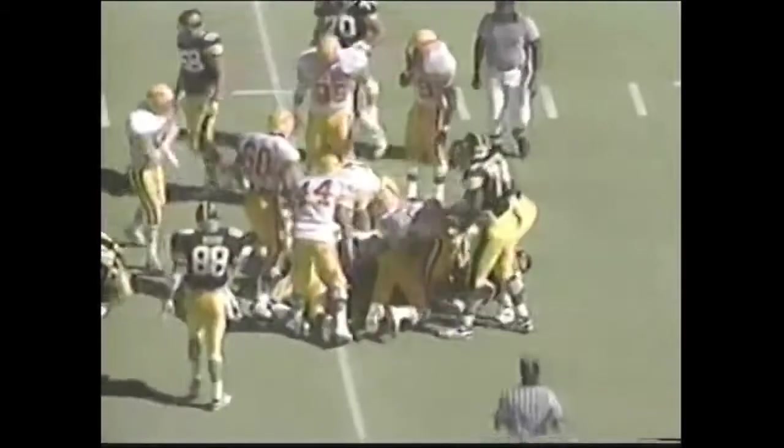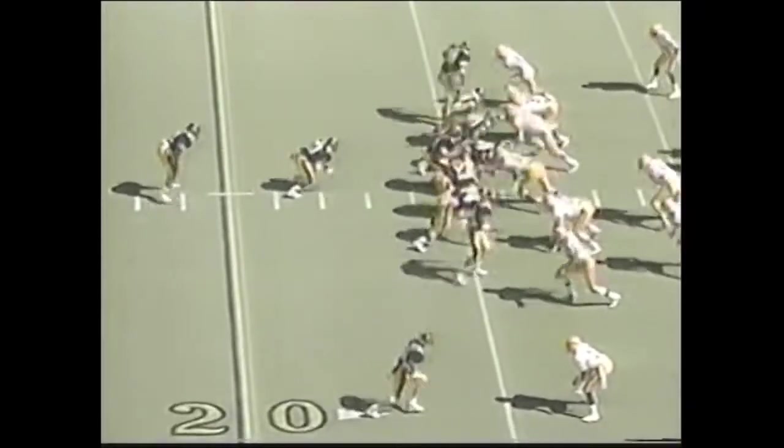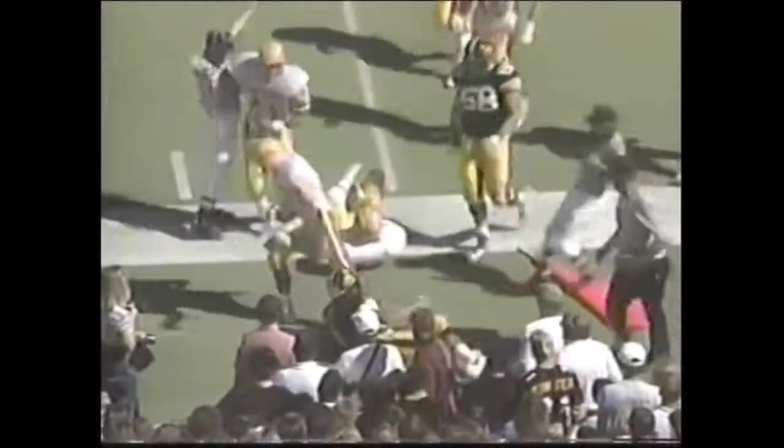Stewart for about three from the Cyclone 18. Tony Stewart the workhorse — inside the 15 this afternoon. Coming up on a minute left to be played. Stewart — this time he's nabbed short of the mark. Iowa State takes a timeout, about a yard to go. Hartley by the reverse — taken out of bounds, short of the mark.